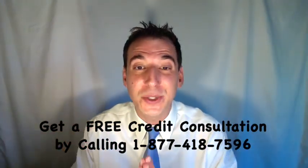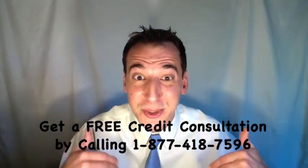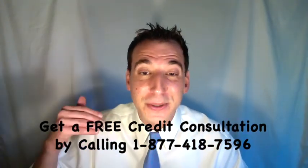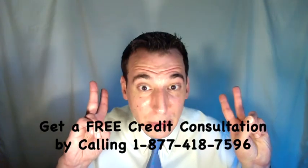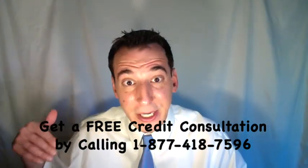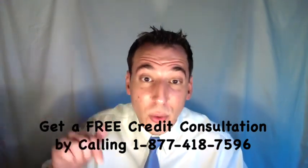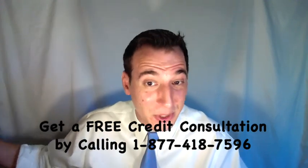Once the credit bureaus get your dispute and deem it valid, the Fair Credit Reporting Act requires them to investigate — they call it a reinvestigation. During that process, they're going to contact Capio Partners for verification and ask them to verify the collection account on your credit report. As per our settlement agreement directly with Capio Partners, they're not going to verify the account when the credit bureaus investigate. That's that second part of our settlement agreement — them agreeing to stop reporting your account information.